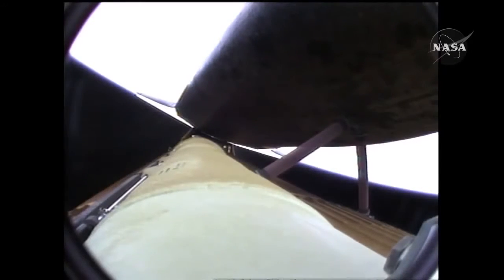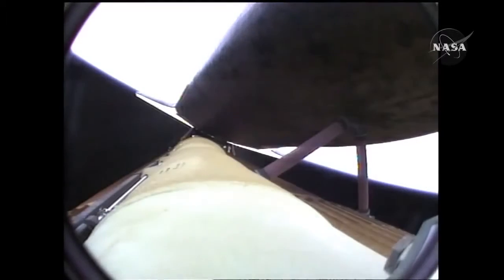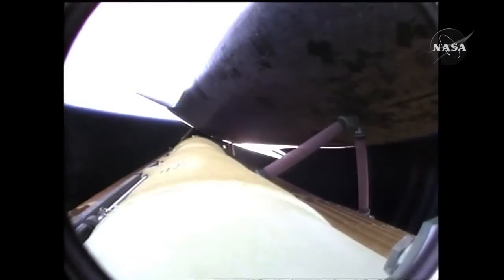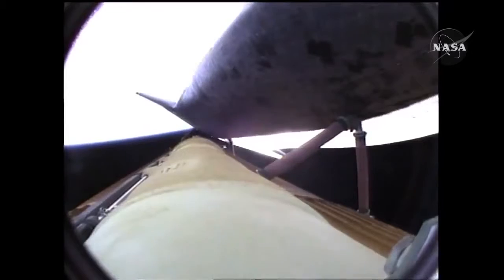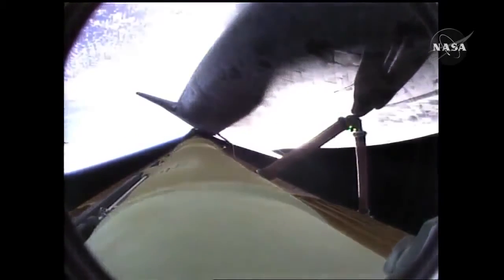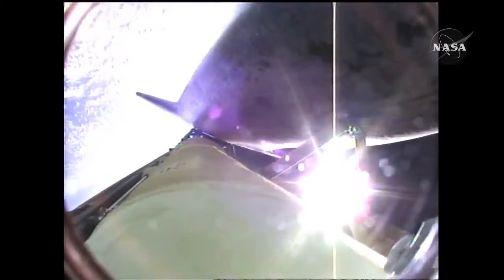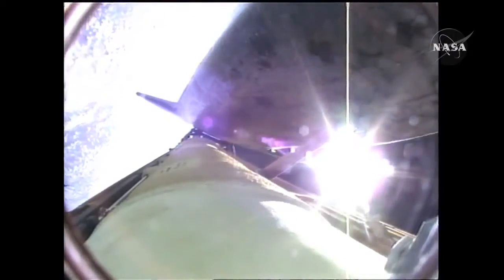Five and a half minutes into the flight, Atlantis now 67 miles in altitude, 312 miles downrange, traveling almost 8,000 miles an hour. Atlantis now beginning to roll to a heads-up position, the main engine swiveling, enabling the shuttle to move above its fuel tank, gaining more favorable communications through the tracking and data relay satellite system as it heads uphill.